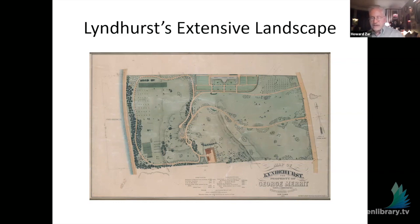The Lyndhurst landscape was never fully redone — it was added to, different plants were placed and some went away, but it essentially is what started in 1842 and goes through the 1960s when the last owner donates it.